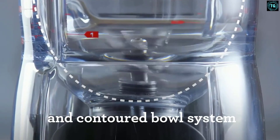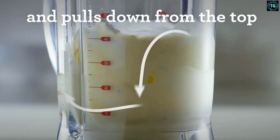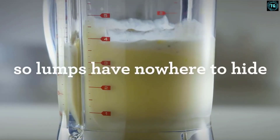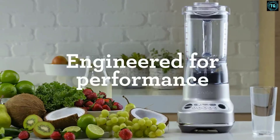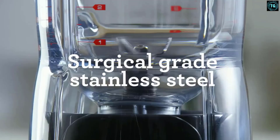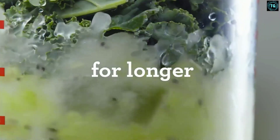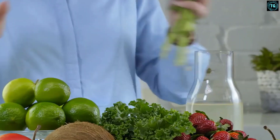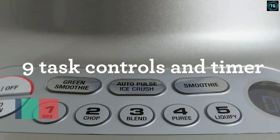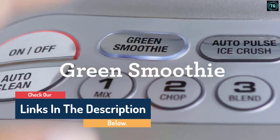Simple to use, we were impressed with the Breville the Fresh and Furious. It was able to liquidize pineapple and leafy spinach into a completely smooth and lightly aerated drink with no bits, as well as crush ice, chop nuts, and emulsify eggs and oil into mayonnaise. The blender comes with a 1.6-quart (1.5-liter) jug, smaller than most other Breville blenders. We found a slight amount of leakage when filled to maximum capacity, but only in the well of the lid and not enough to be a serious concern.